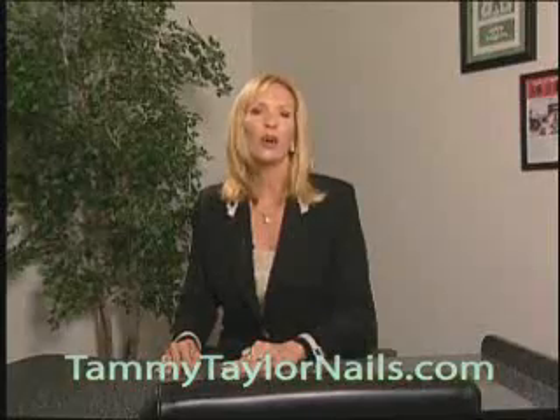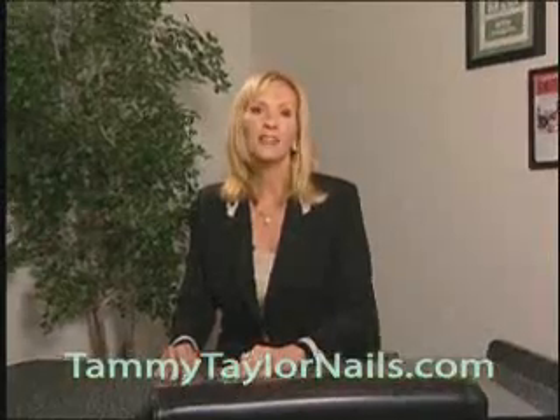The Nails in Stages video was created to help nail technicians of all levels, from beginners to very advanced, improve their skills, speed, and confidence. View the whole video to start, then view it a second time as you go through the stages with me.